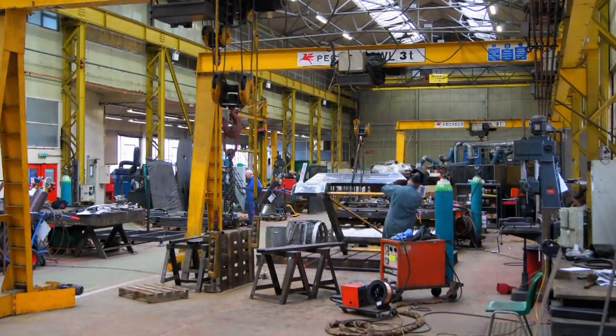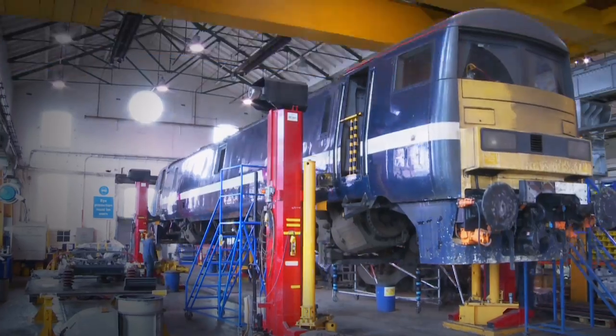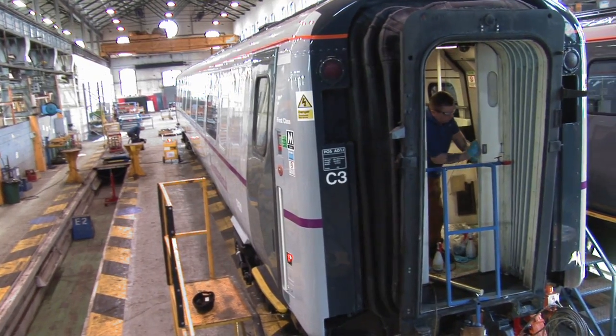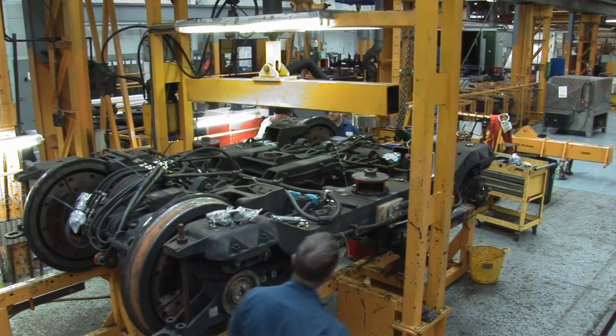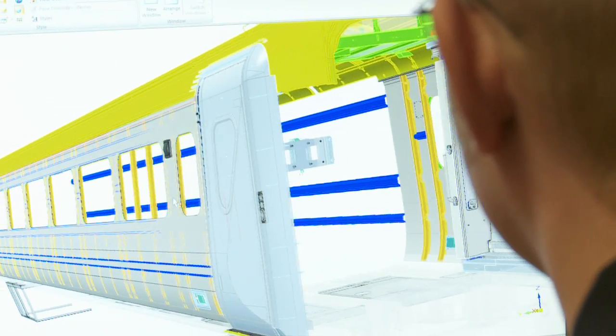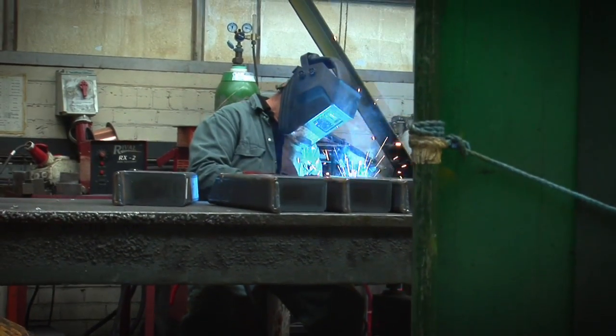WebTech Rail — investing, innovating and delivering. Part of the WebTech Corporation, WebTech Rail is a single source of a complete range of specialist skills, resources and technologies that are helping to make the country's railways better.